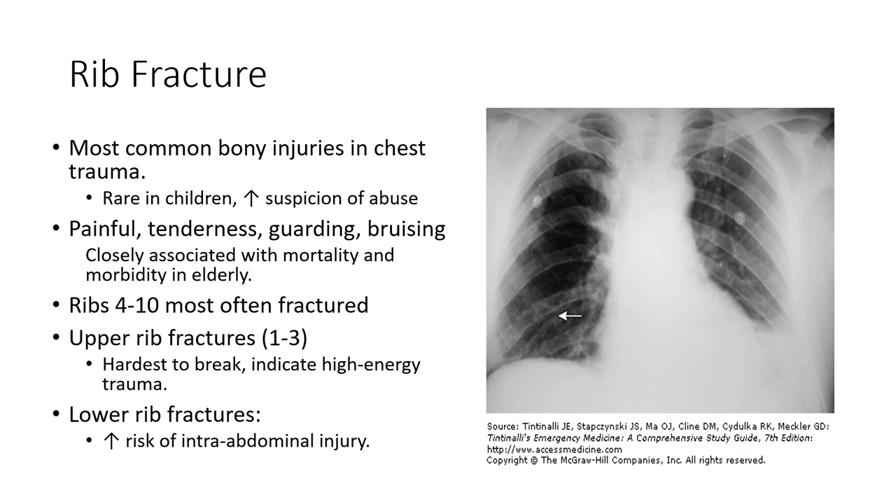In most people, ribs 4 through 10 — the middle ribs — are the ones most exposed. Ribs 11 and 12 are floating ribs and don't typically get injured as much. Upper rib fractures typically only occur in high-energy trauma like a car crash — they're a little harder to break. If you have lower rib fractures, ribs 10 through 12, there's a higher risk for an intra-abdominal injury — a lacerated kidney, liver, or even the lungs potentially if the rib is displaced enough.